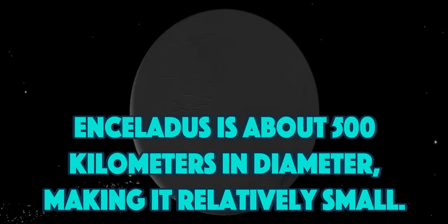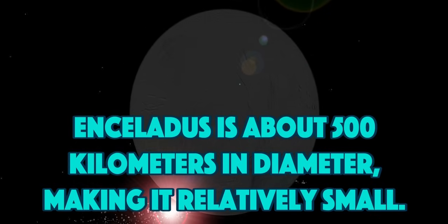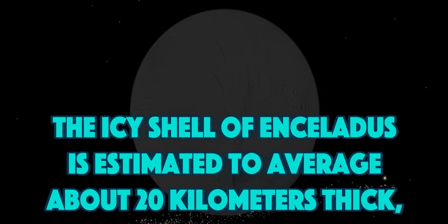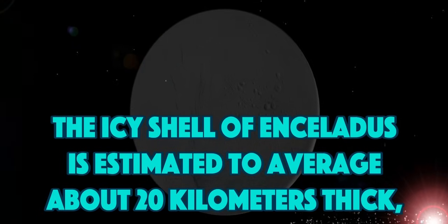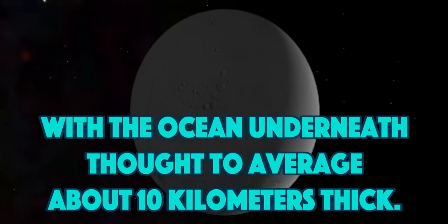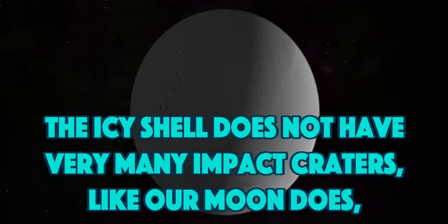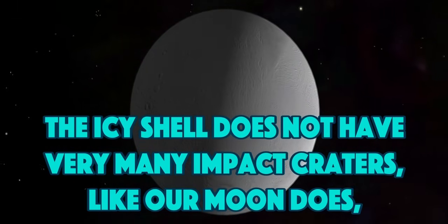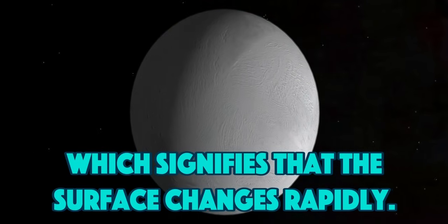Enceladus is about 500 kilometers in diameter, making it relatively small. The icy shell of Enceladus is estimated to average about 20 kilometers thick, with the ocean underneath thought to average about 10 kilometers thick. The icy shell does not have very many impact craters, like our moon does, which signifies that the surface changes rapidly.